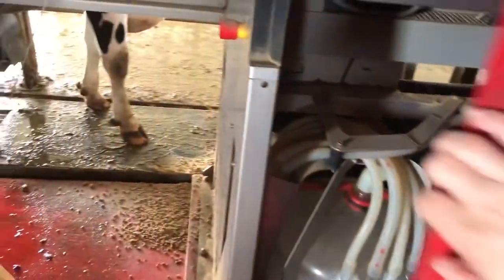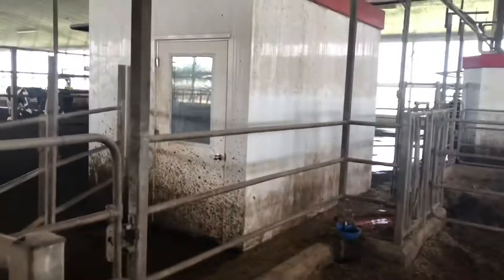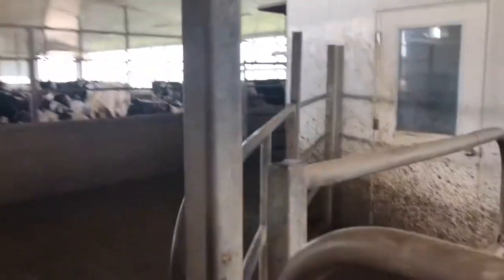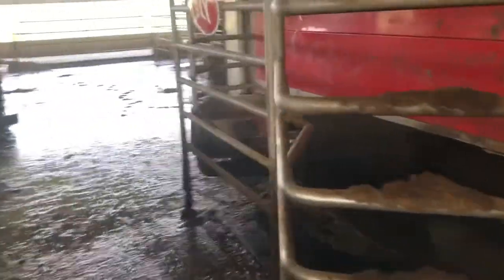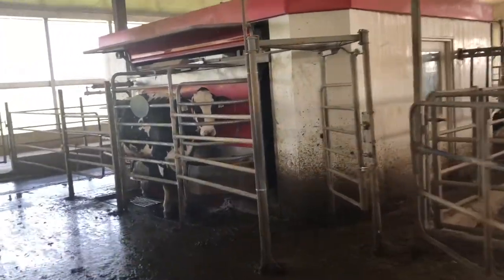These are our robots that we use to milk our cows. We have three of them. The cows can come whenever they want to — most of them average two to three times a day. There's the robot from the outside that the cow would walk into, and there's a cow in the back robot just beginning.